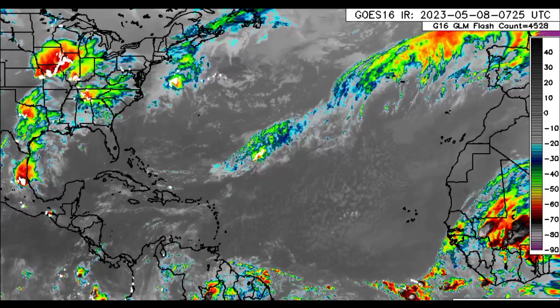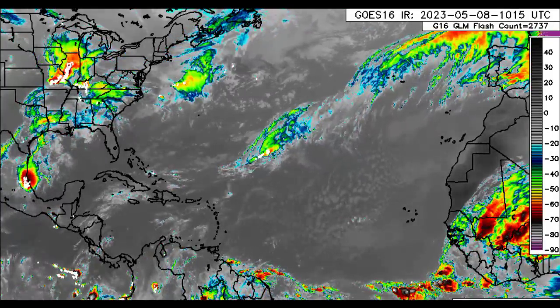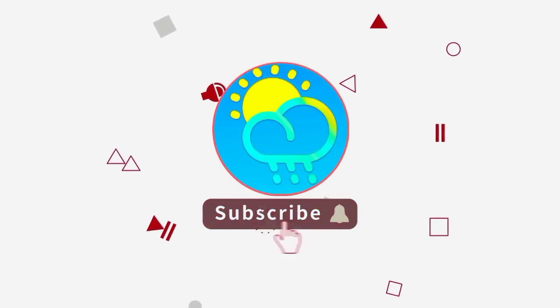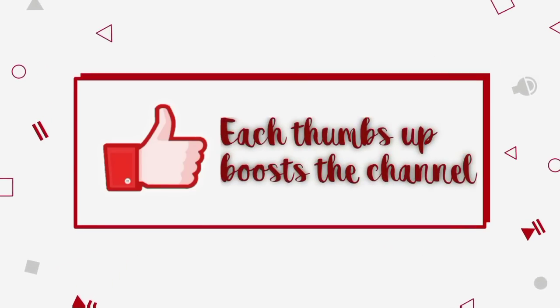I'm going to be giving you the latest on what is happening across the North Atlantic. Please do subscribe if you haven't yet done so and tap the notification bell so that you never miss an important update.